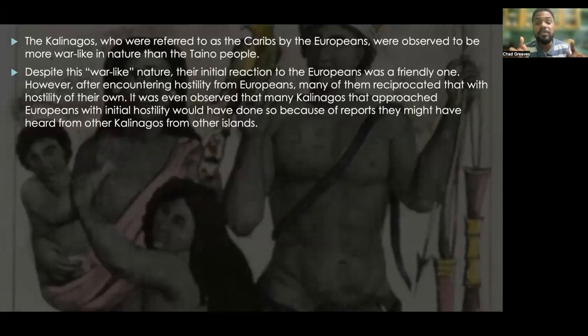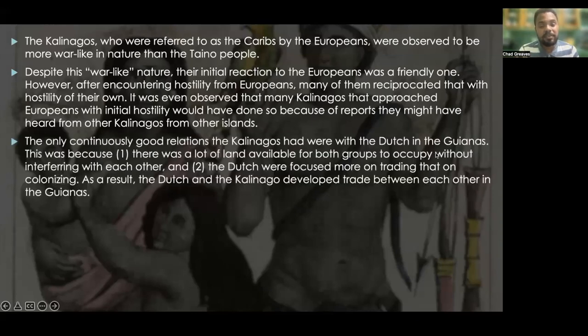It was even observed that many Kalinagos who approached Europeans with initial hostility had done so because of reports they heard from other Kalinagos from other islands. So as soon as those Kalinagos saw the Europeans, because they had already heard what Europeans did, they had no time to be friendly.